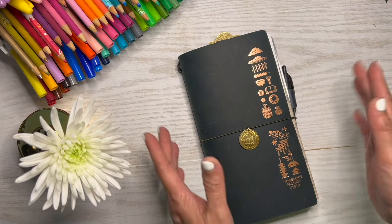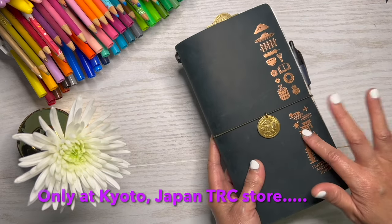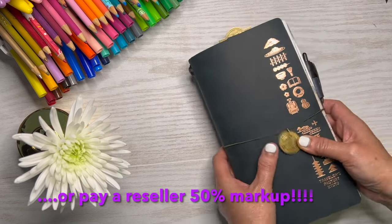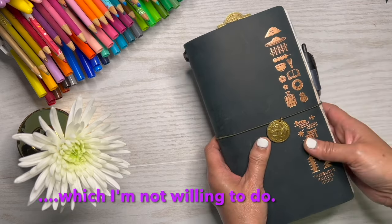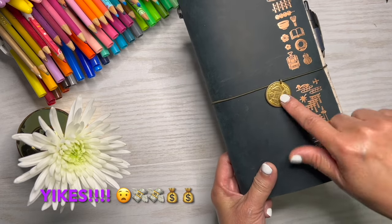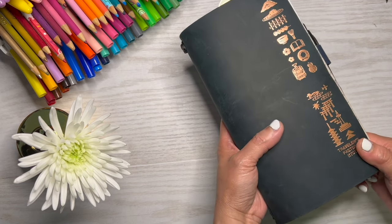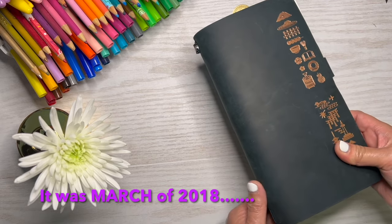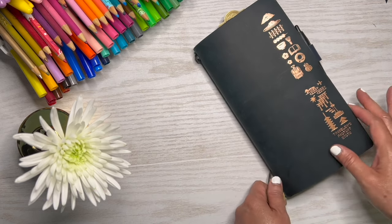So this is my Kyoto Special Edition Tian from Traveler's Company, and my daughter actually picked it up for me before she came back. I forgot to mention in the other video that she was on her way back, but she is back now — she's been back for about a month. I am excited to show this to y'all. She got the Kyoto little charm, and I actually wanted this because my mother, myself, and my daughter all met up — well, my daughter was already there studying abroad and we decided to visit her — so it was all three generations in Kyoto.